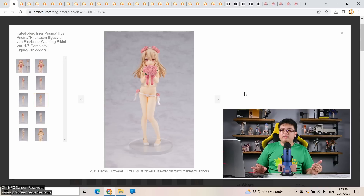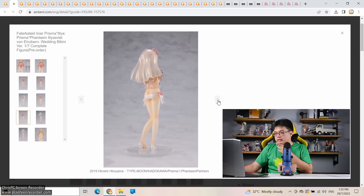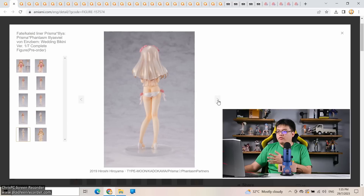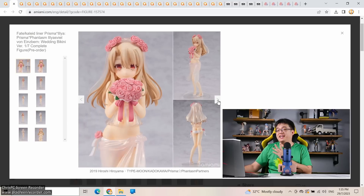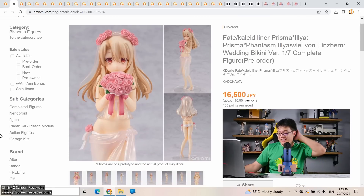This Kadokawa version is a decent alternative but feels like an inferior version of the Amakuni one — kind of sad. That's the typical life of a figure collector — you can't have everything.